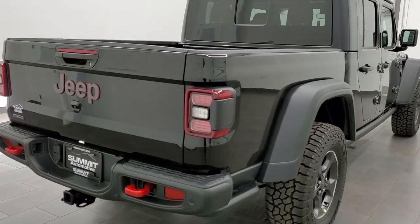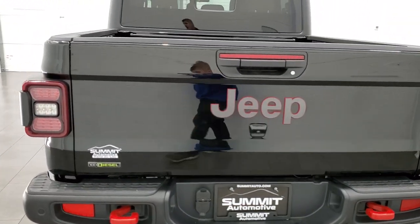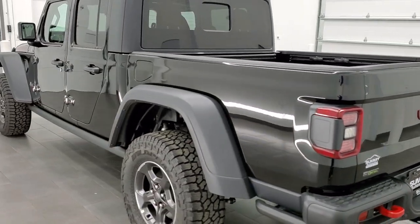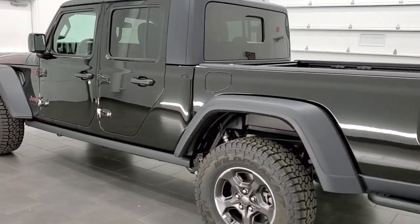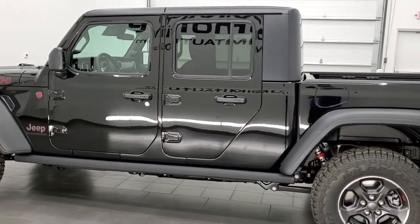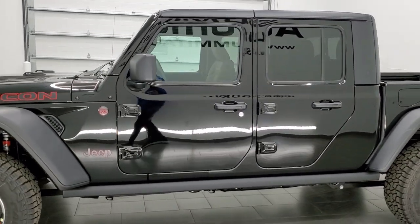This vehicle has the 3-liter EcoDiesel V6 engine. It pumps out 442 foot-pounds of torque, 260 horsepower, and it's going to get you 27 miles per gallon on the highway, 21 in the city, and an average of 24 miles per gallon total.